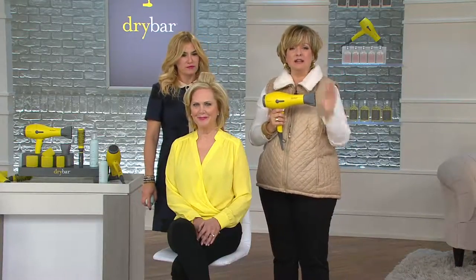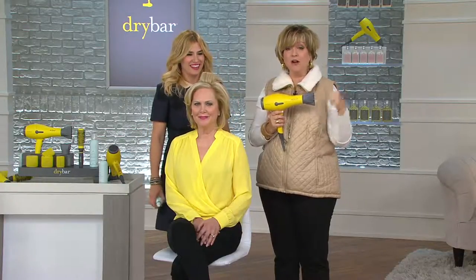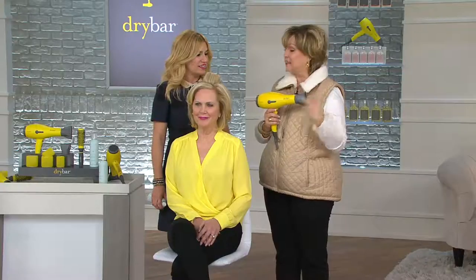Mabel, this dryer is unlike anything else on the market. We sell some other really good dryers at QVC as well, but they're not the same as this one. And I'm going to let Allie, who invented it, explain why this is different and better.